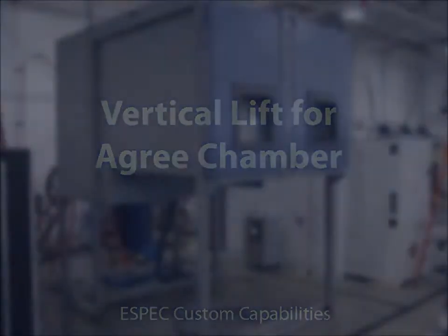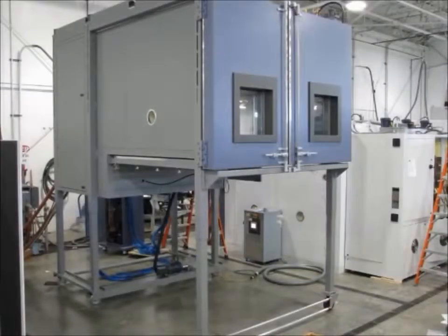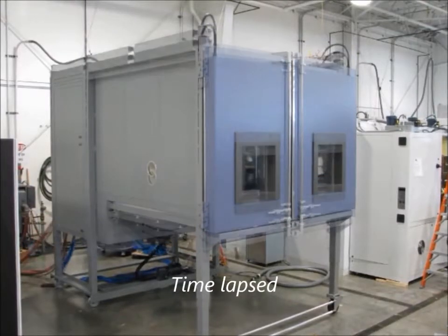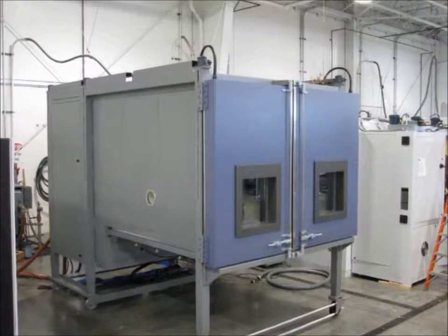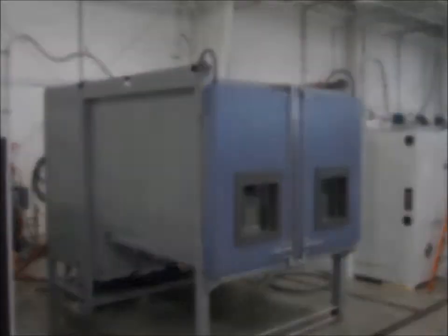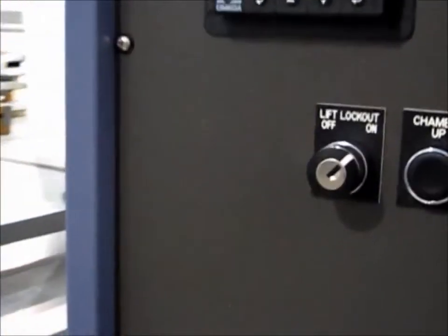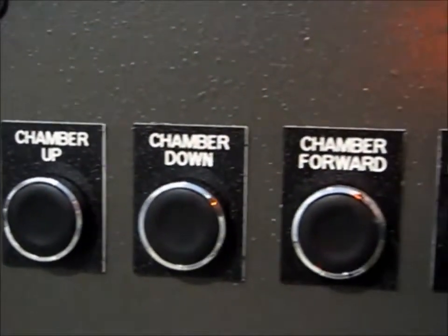Sometimes the whole chamber needs to move. This chamber can travel 40 inches up and down to accommodate vertical and horizontal vibration shakers of different heights. A single lift motor drives six lengths, letting the system slowly move to the proper height. The shaker is installed underneath the chamber floor. In addition, this chamber includes controls to move the system horizontally about 10 feet.